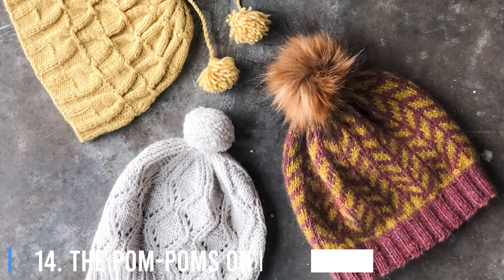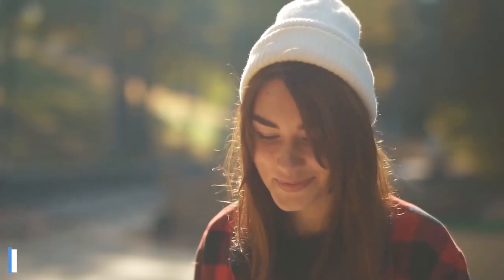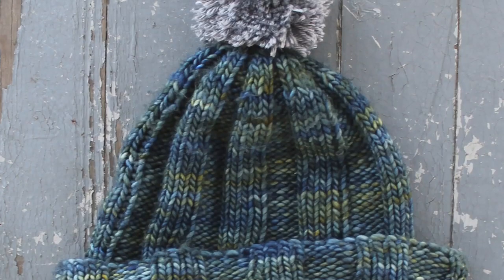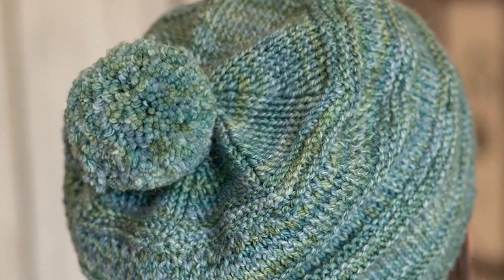14. The Pom-Poms On Beanies And Other Hats. They might look cute and fluffy now, but they had an actual function before. French sailors used to wear hats with pom-poms so that they wouldn't hurt their heads on the ceilings of the ship during rough weather.